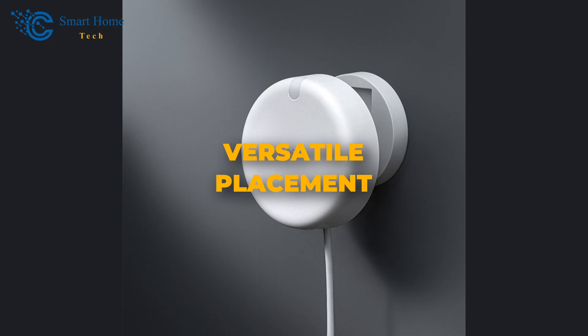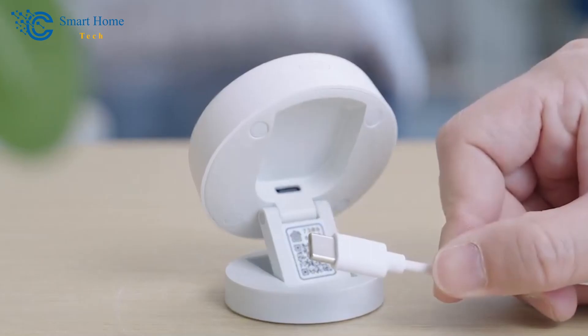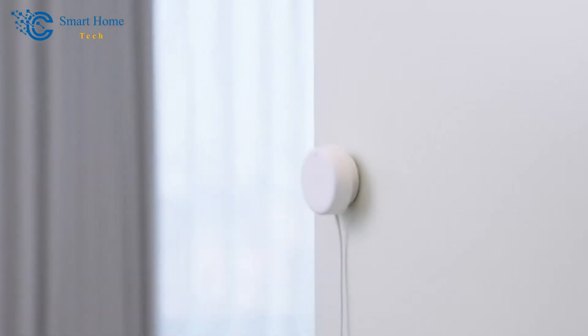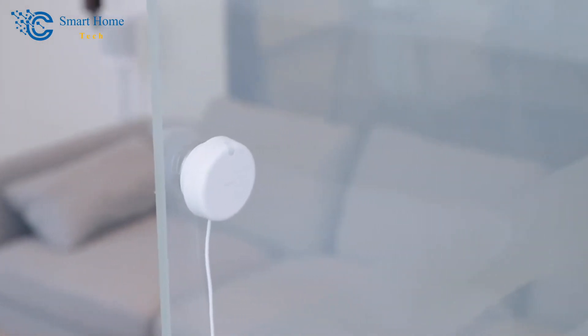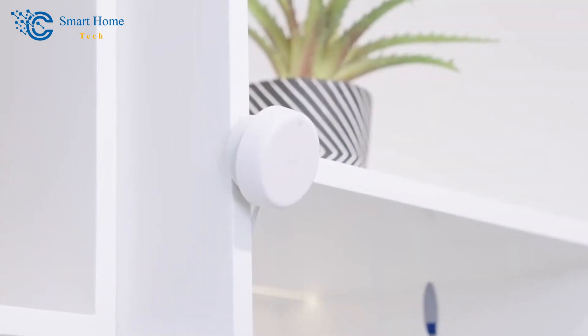Number 2: Versatile Placement. Let's talk about placement options. The Aqara FP2 offers versatility like no other. With a retractable USB-C port and a magnetically adjustable stand, you have the freedom to place it wherever you need it — whether on the ceiling or vertically mounted — this sensor adapts to your space effortlessly. By installing the Aqara FP2 in a corner of a room and adjusting its configuration accordingly, you can further customize its performance to fit your unique needs.